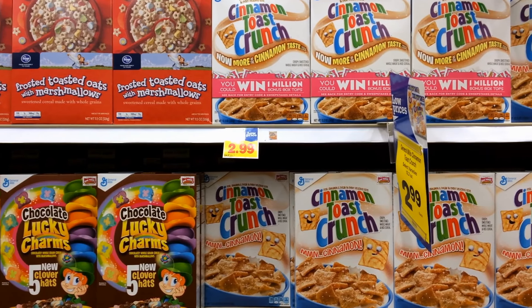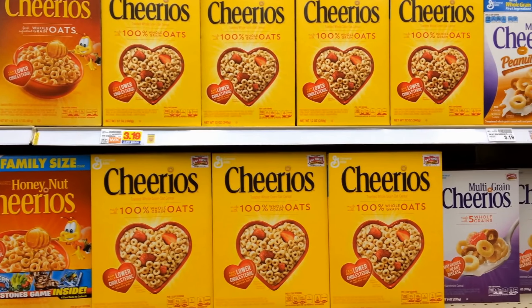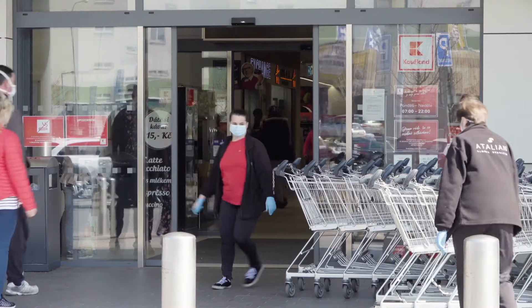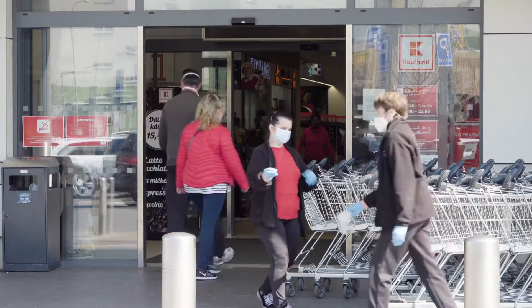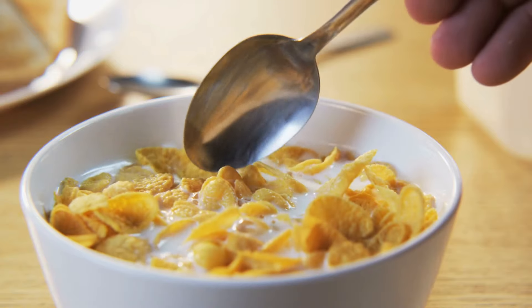Some of these are healthy. Some of these are not so healthy. But they all are delicious. Next time you're in that grocery store, check out that cereal aisle. National Cereal Day only comes once a year, but you can have cereal every morning.